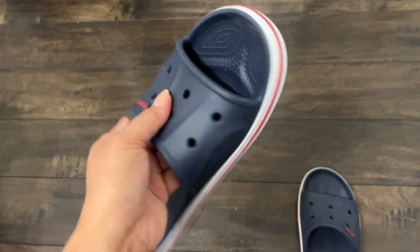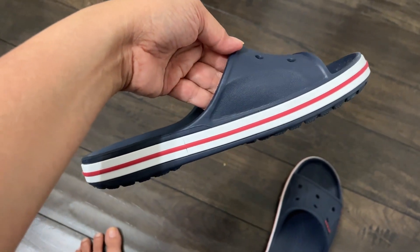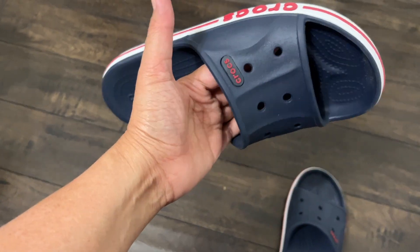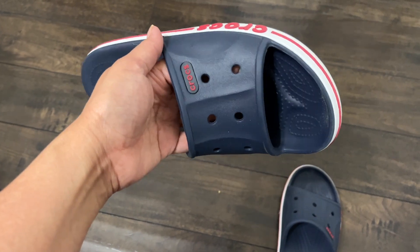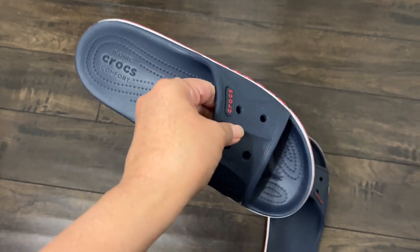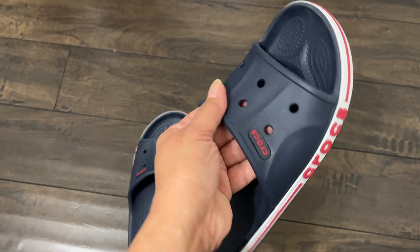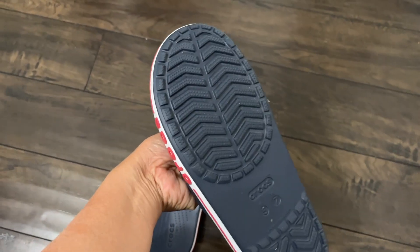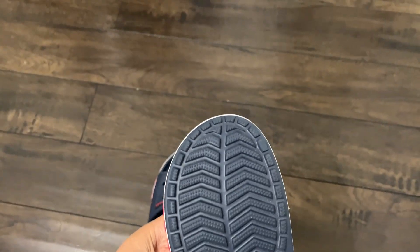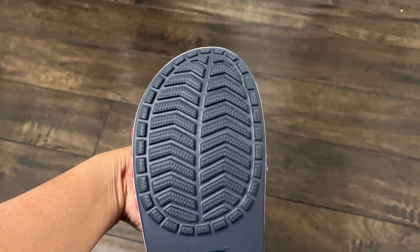They look amazing. My back doesn't hurt anymore — I mean, it eases the pain. I'm not saying I won't have back pain, but whenever I wear these slippers after work, it helps. I noticed that my other slippers hurt my back when I'm walking on a hardwood floor, but this one has a good grip.